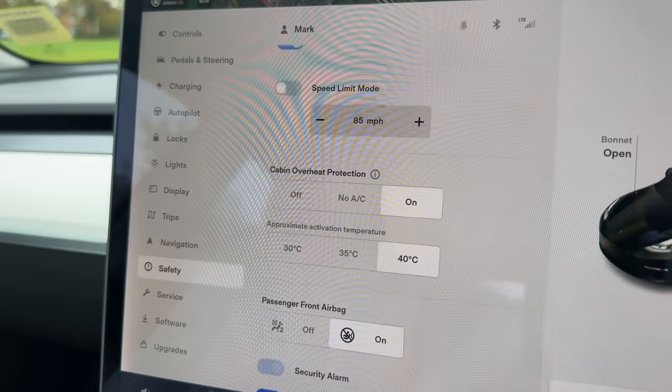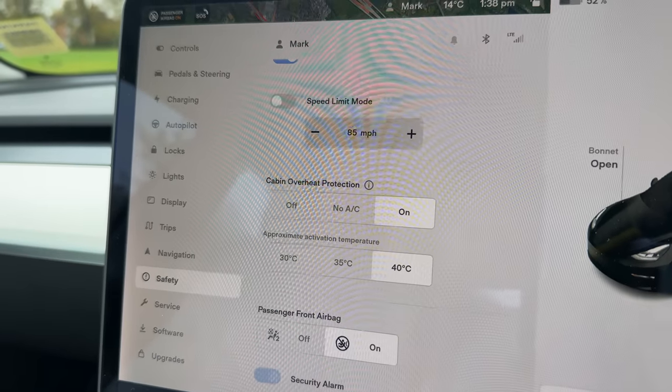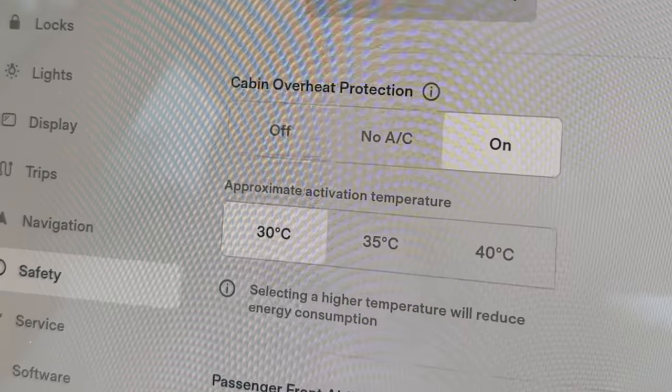So you know that Autopilot has disengaged. Next up is cabin overheat protection. Before, there were no settings you could change to adjust the actual temperature. Now on the screen you get to adjust between 30, 35, and 40 degrees.